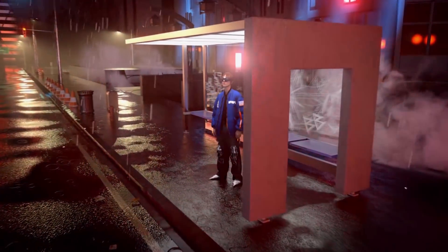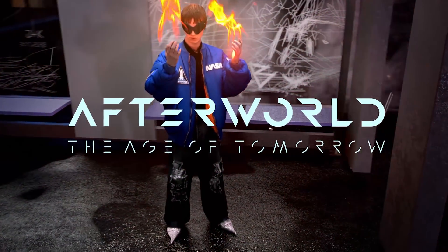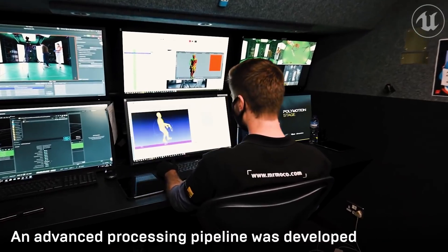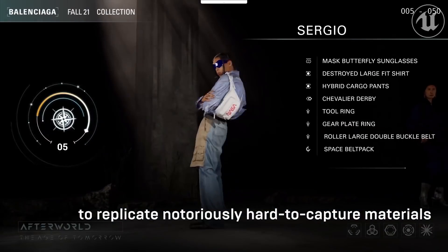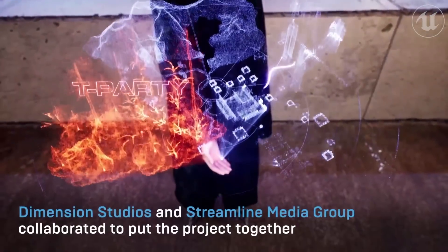French fashion label Balenciaga recently teamed up with Dimension Studio and Streamline Media Group to create Afterworld: The Age of Tomorrow, a cloud-based, real-time experience designed to showcase their Fall 2021 collection. Pop over to the Unreal Engine feed and see why it was a game-changer for the fashion industry.